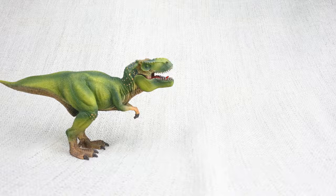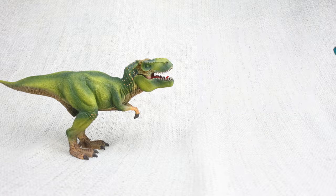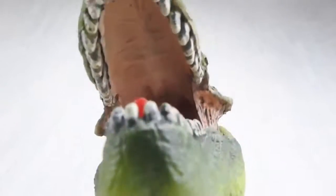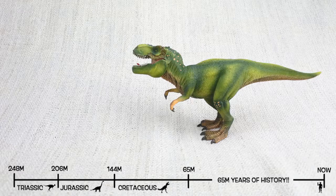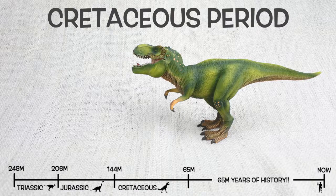T-Rex was found in North America, just like the giant Brachiosaurus! But not at the same time! It lived about 75 million years ago in the late Cretaceous period.